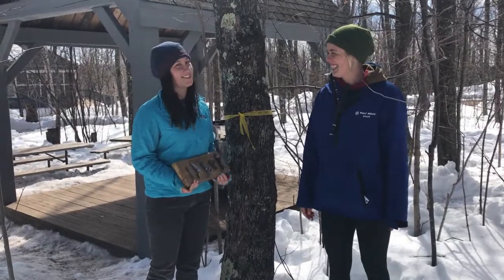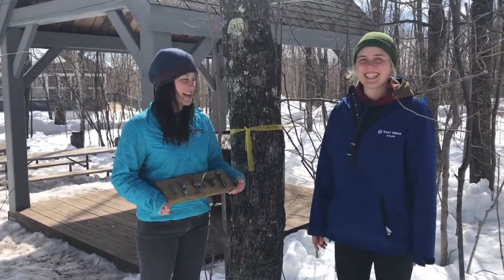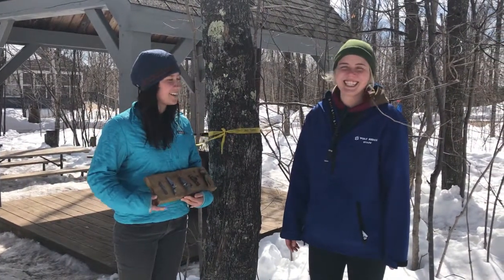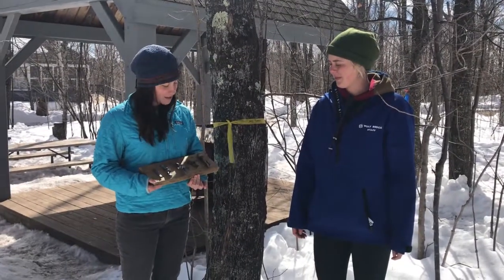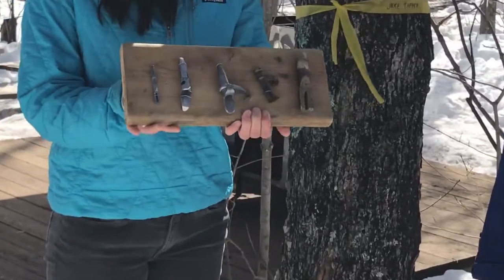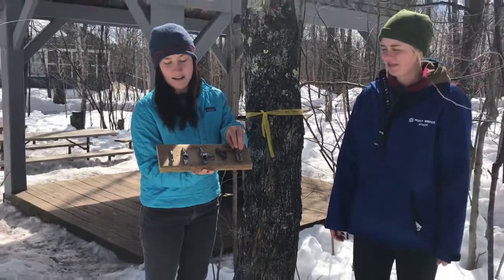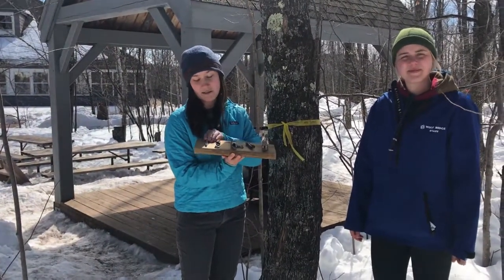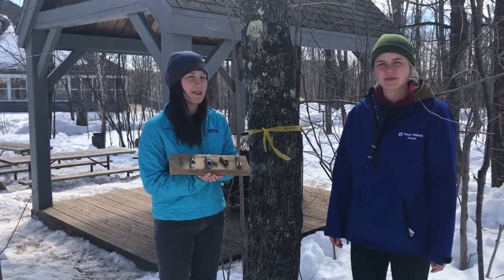Maple syrup is really delicious, and we'll teach you a little bit about how to tap a tree. Ojibwe people and native people started off tapping trees, and over time different methods have been used. These are some examples of spiles. This is an older spile, and spiles always feature a hole for the sap to run through.